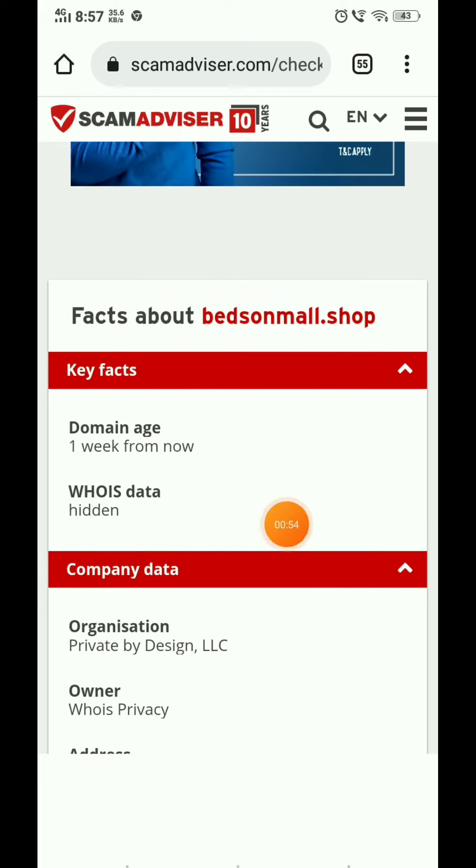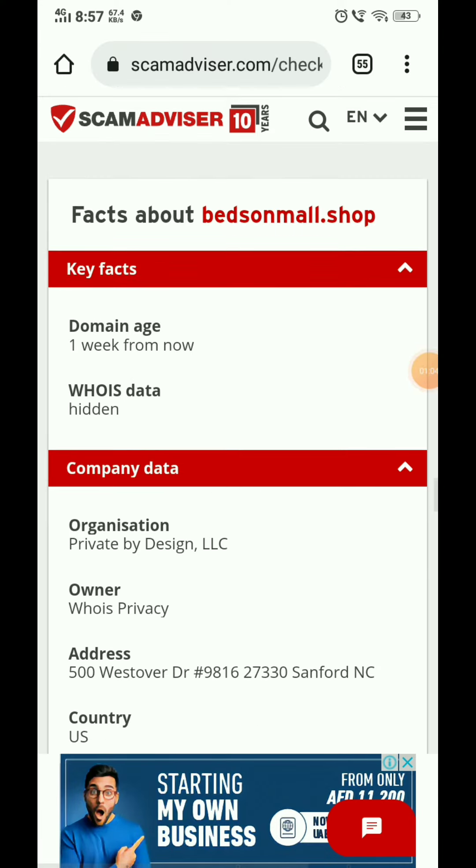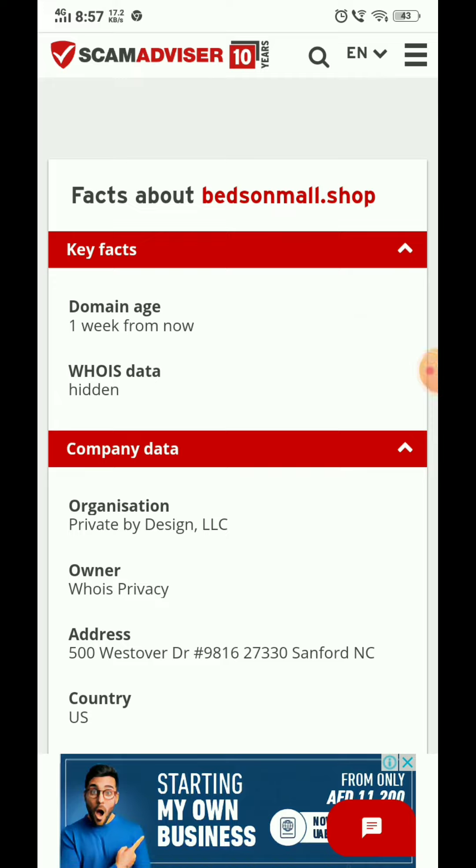Most importantly, as you can see here, this website was created just one week ago, and you can see the owner details. I have seen 10 to 15 websites like this in just the last week. This is clearly a scam website and should not be trusted.